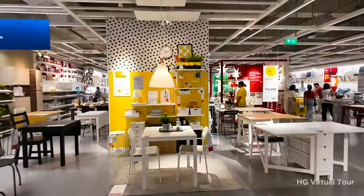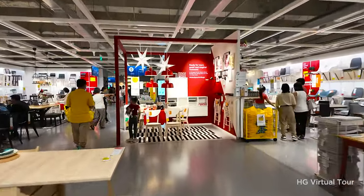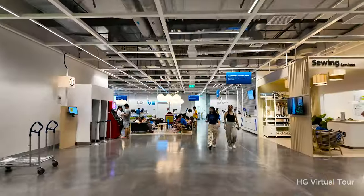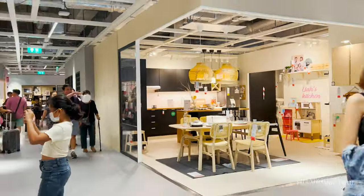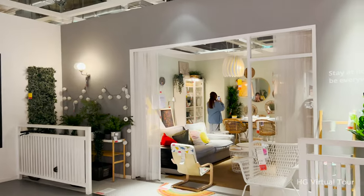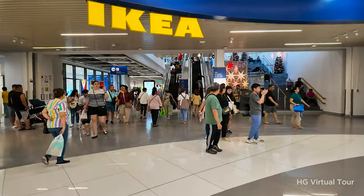Prepare for a day-long adventure as you explore the vast offerings of IKEA. With its expansive layout and diverse selections, IKEA Philippines is more than a store — it's a destination for those who appreciate the perfect mix of style, comfort, and culinary delights. Discover the endless possibilities to transform your home and treat your taste buds at IKEA Philippines.